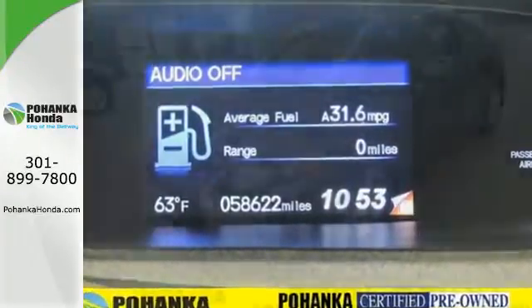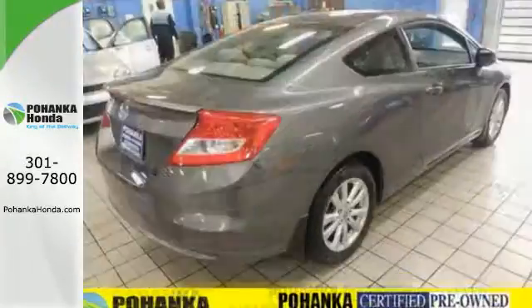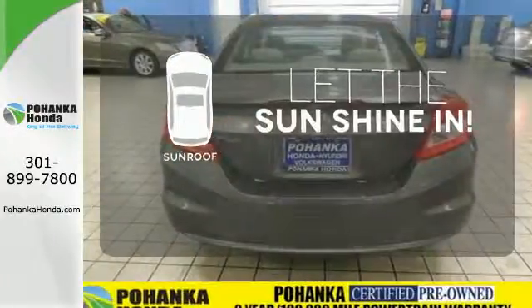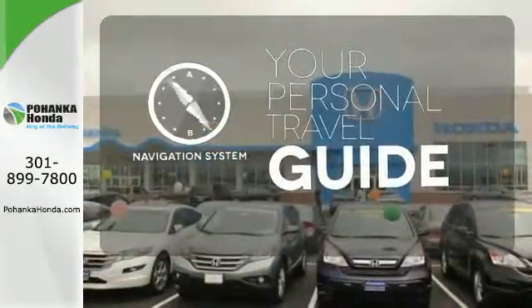Standard features include a four-wheel independent suspension, anti-lock brakes for your safety, and keyless entry for your convenience. Let the sunshine and fresh air in with the sunroof. It comes with a navigation system to easily guide you to your destination.